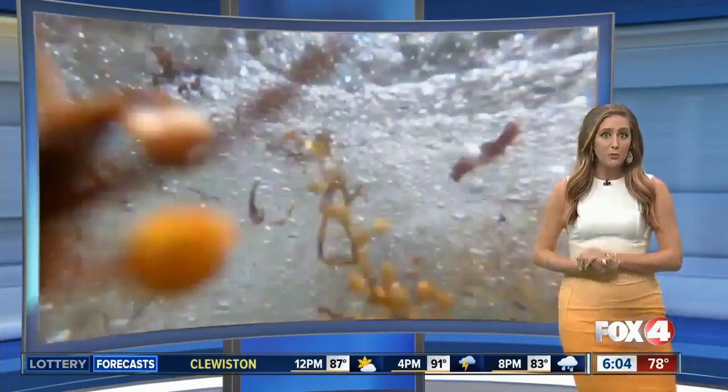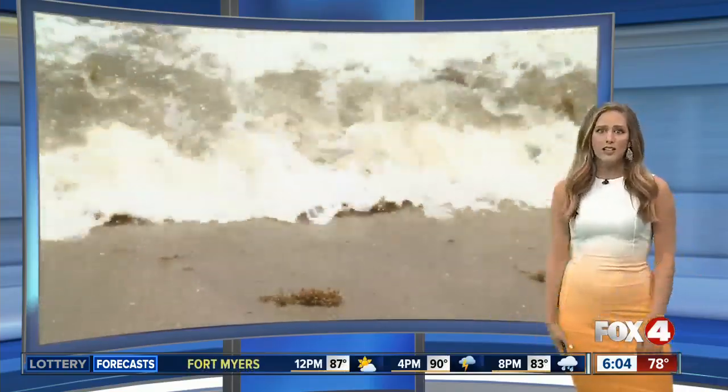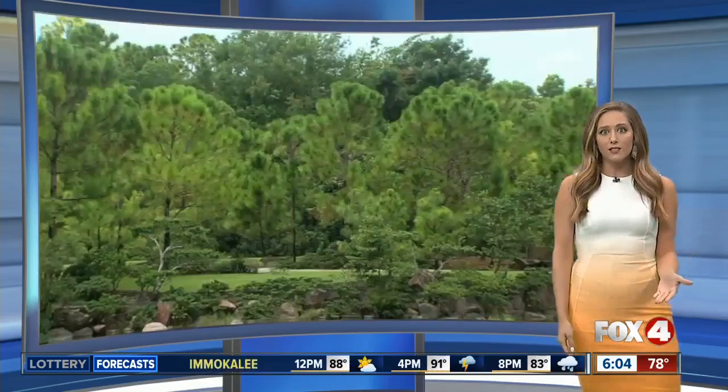If you're planning to hit the beach this weekend, we really have a great forecast, but you might end up walking through some of this seaweed you see here to get to that water. That seaweed is called sargassum. It can be a nuisance, but one South Florida man has found this seaweed is actually pretty useful.